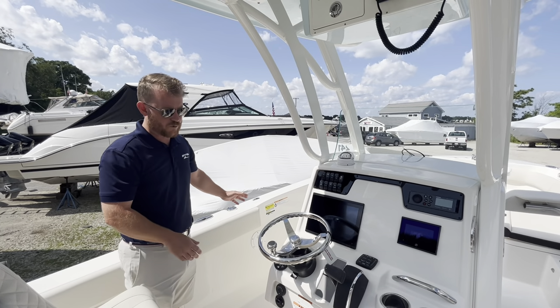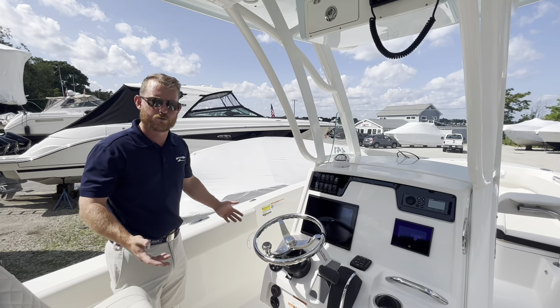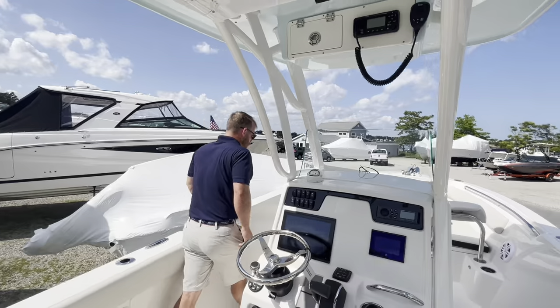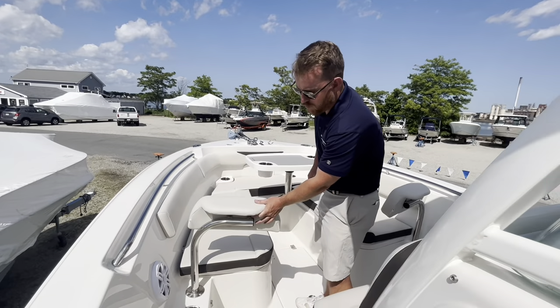As we walk throughout the boat, you'll notice different improvements they've made since the 241 debuted. This boat is 8.6 beam, so it is trailable. As we move to the bow, you'll see that we have two nice loungers and a couple of backrests that utilize the rod holder.